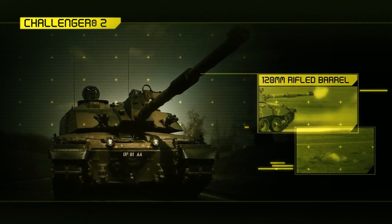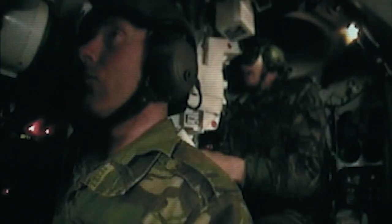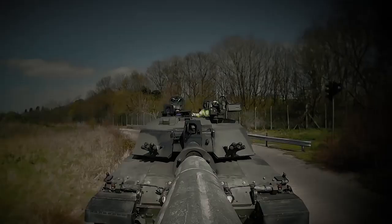The Challenger 2 was one of the first vehicles to use augmented reality. We overlay additional information into the vehicle's sight.